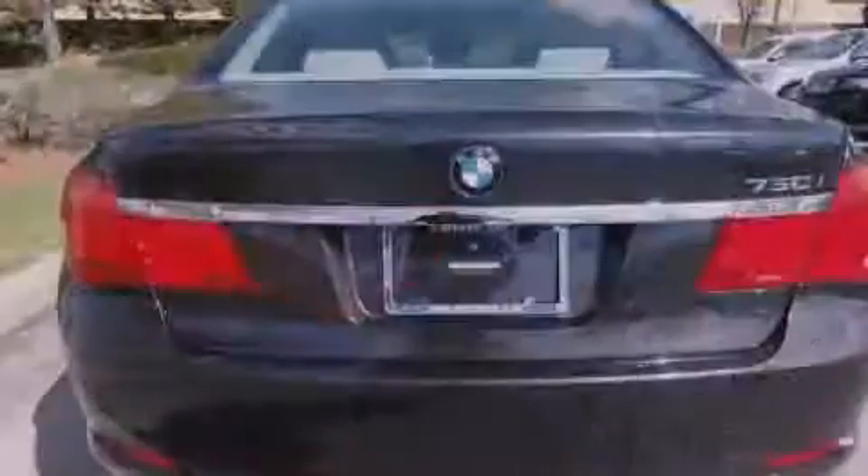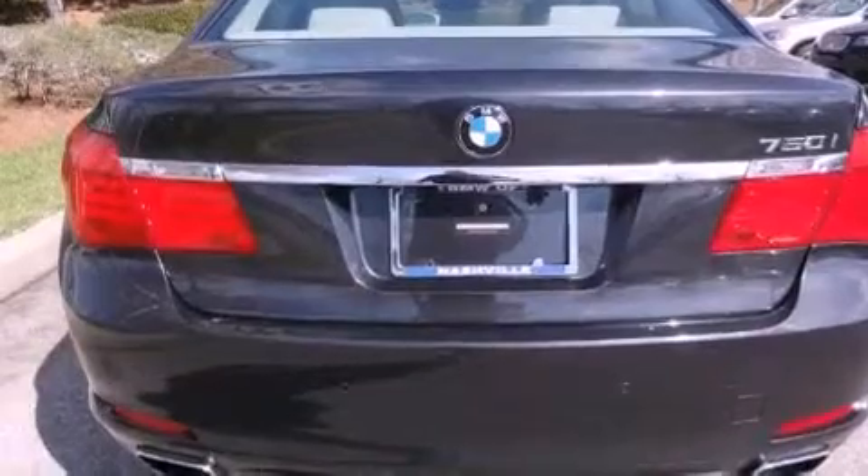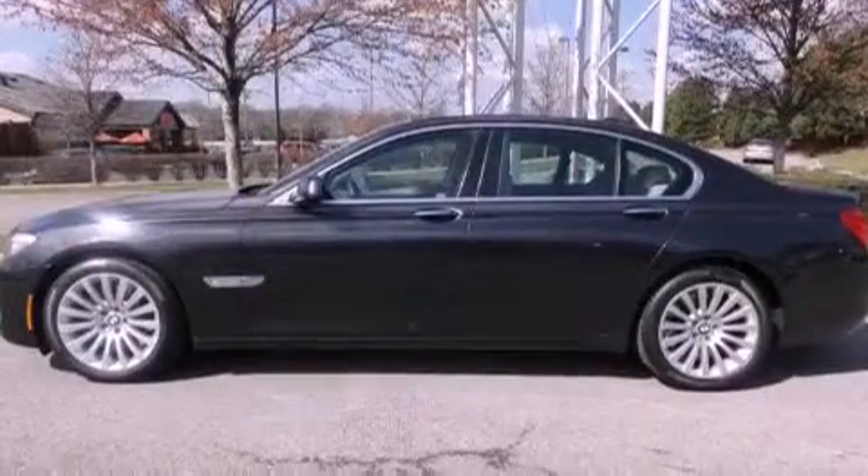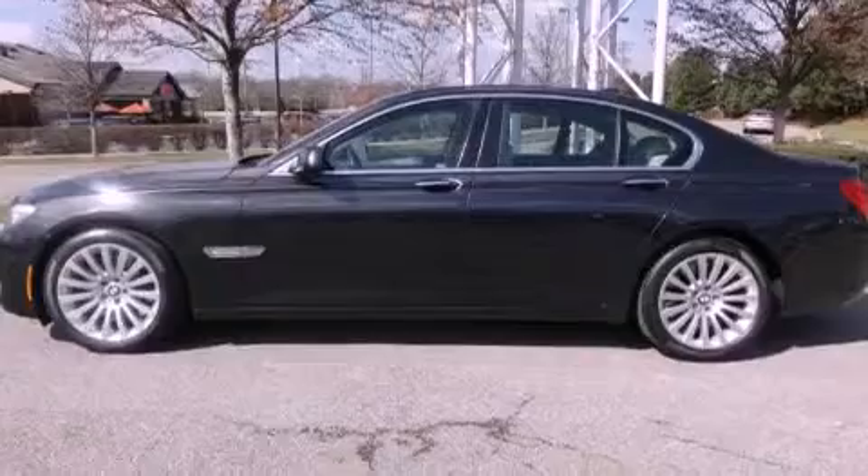Its top features and packages include a heated steering wheel, a power moonroof, heated front seats, satellite radio, alloy wheels, and a navigation system.